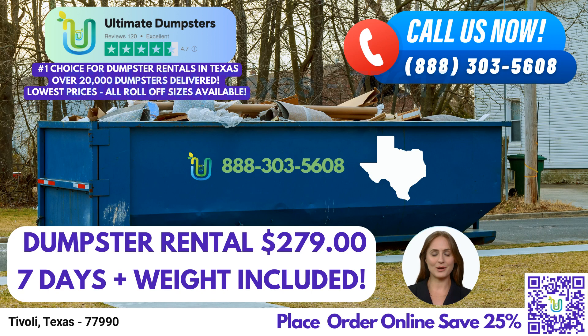When you place your order in the morning, we offer same-day delivery, allowing you to get started on your project without delay.